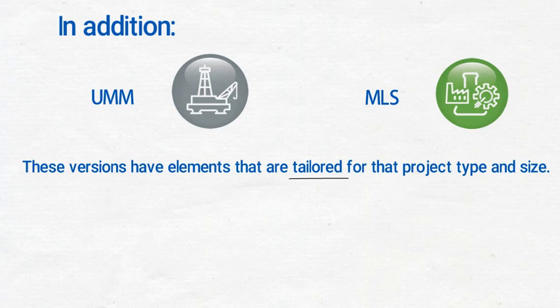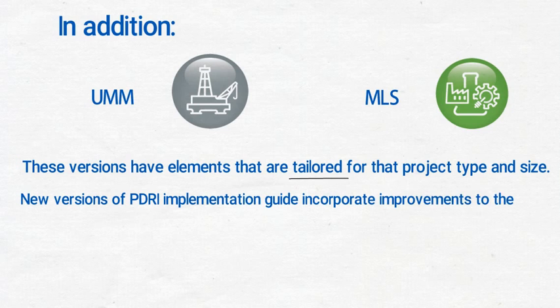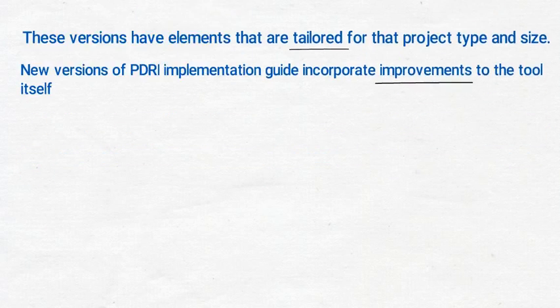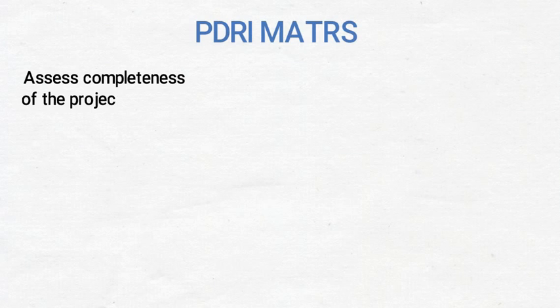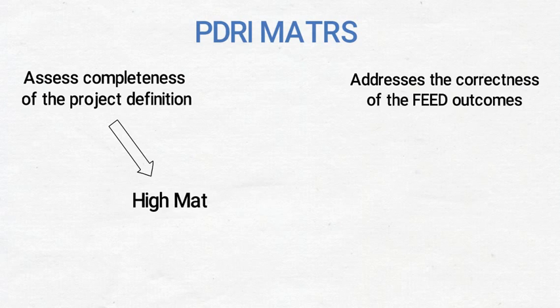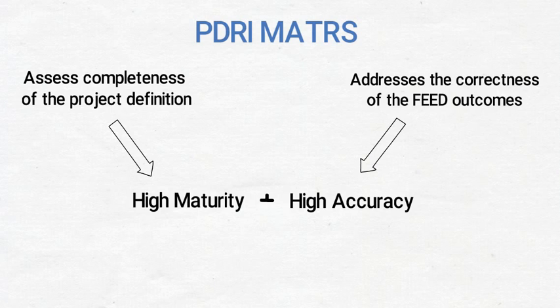Moreover, every new version of the PDRI implementation guide incorporates improvements to the tool itself. The latest version, PDRI Matters for industrial projects, exceeds the historical PDRI expectation to assess completeness of the project definition. It also addresses the correctness of the FEED outcomes. As per CII, the variance between low-maturity and low-accuracy versus high-maturity and high-accuracy scores could result in up to 24% cost savings.